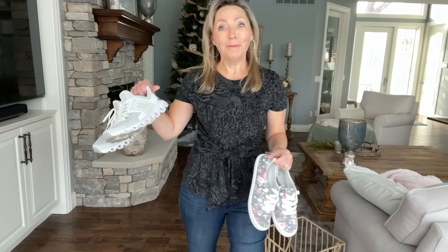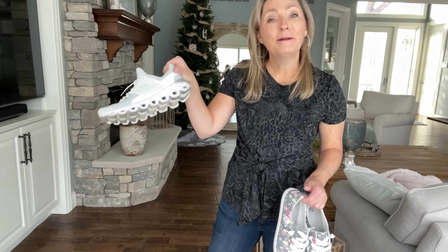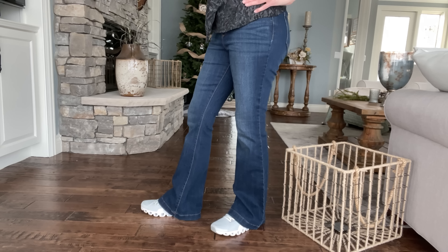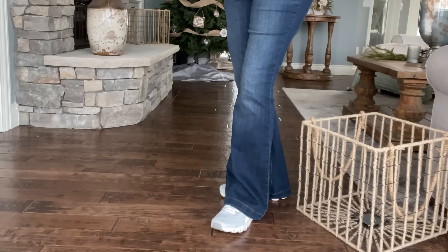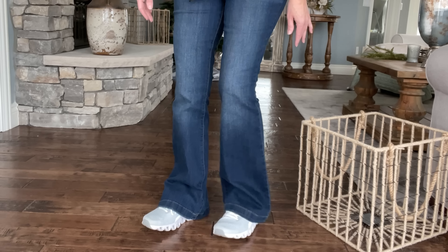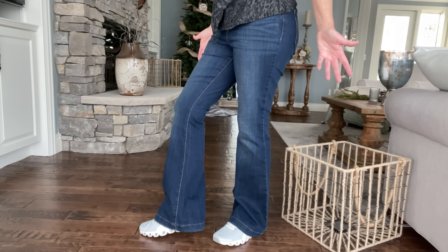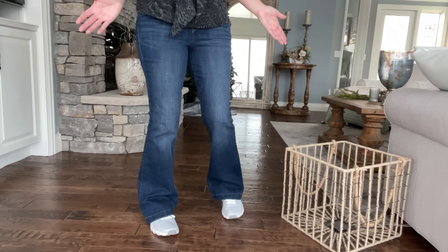I'm curious — because these sneakers have a heel on them, let's try these and see what we got. As you can see, they would work a little bit better than the flat little sneakers, but again there's a lot of bunching of the material laying right on top of the sneaker. I'm not really a big fan of that look myself, so I wouldn't go for a tennis shoe with a boot cut jean.